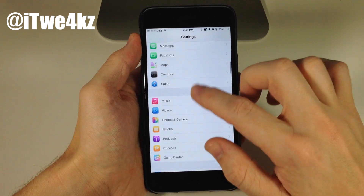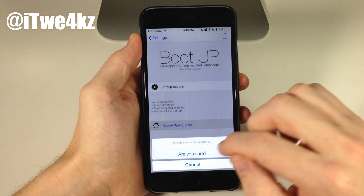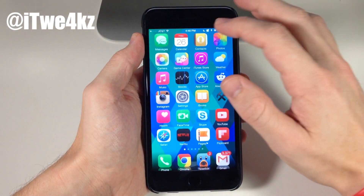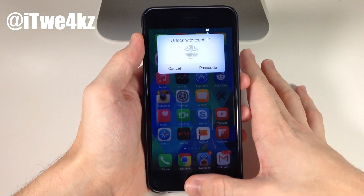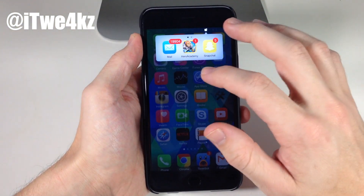Let's go ahead and respring the device quickly to check out the Touch ID option. Swipe down to restart springboard. Now that we're resprung, let's unlock and tap on Confero. You can see it prompts 'unlock with Touch ID,' which works very easily — and it opens right up.